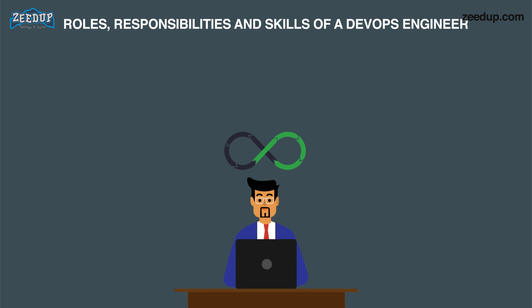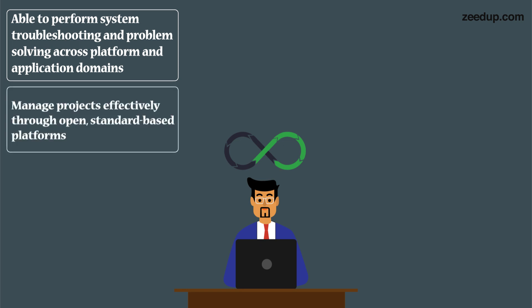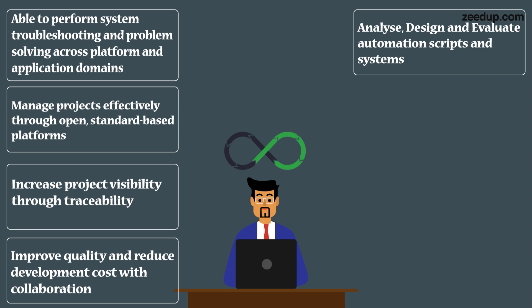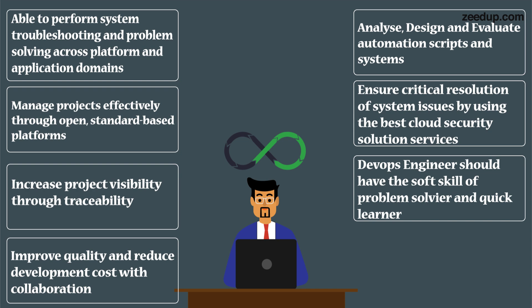Roles, responsibilities, and skills of a DevOps engineer: DevOps engineers work full-time and are responsible for the production and ongoing maintenance of a software applications platform. Expected roles and skills include: able to perform system troubleshooting and problem solving across platform and application domains; manage projects effectively through open, standards-based platforms; increase project visibility through traceability; improve quality and reduce development cost with collaboration; analyze, design, and evaluate automation scripts and systems; ensure critical resolution of system issues using the best cloud security solutions. DevOps engineers should also have the soft skill of being a problem solver and quick learner.